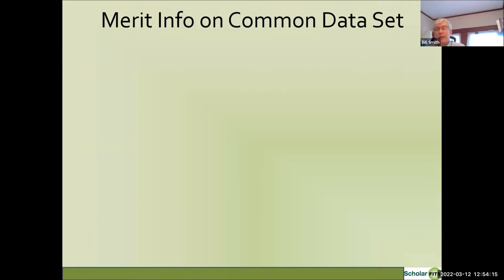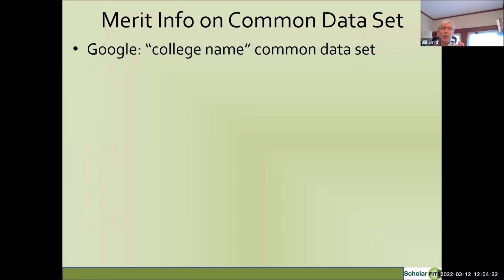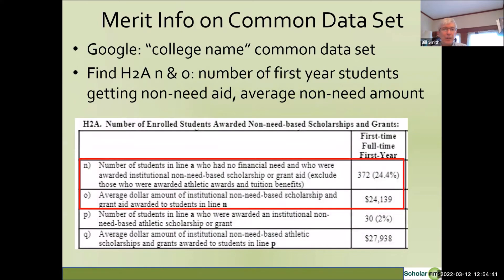Another resource for merit aid information is the Common Data Set, which most colleges fill out and make available. If you Google the college name plus 'common data set,' you can usually find it. You want to identify data elements H2A, N, and O. N is the number of students who started at that college with no financial need and were awarded college-funded non-need gift aid. For example, at Hofstra on Long Island, 372 students — about a quarter of incoming students — got some type of merit aid, with an average amount of about $24,000.